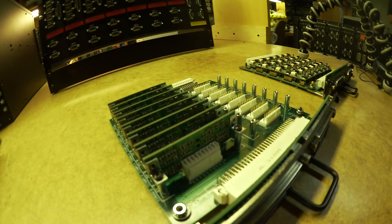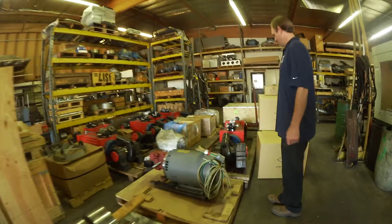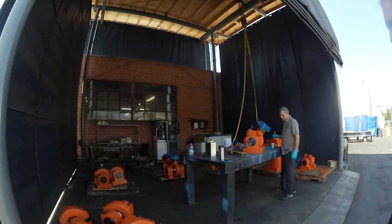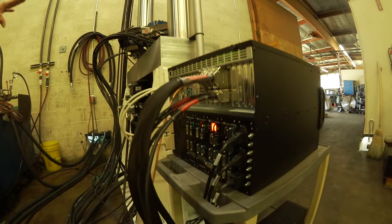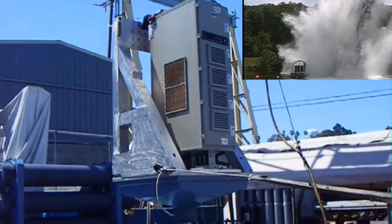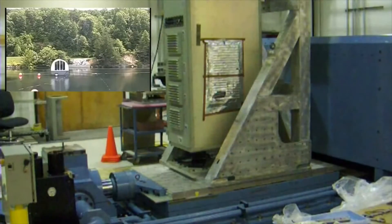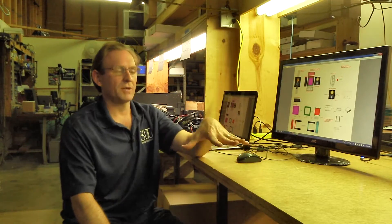Hi, my name is Nathan Schroeder. I am a systems engineer at Shore Western Manufacturing. My responsibilities include part sourcing and component design. Shore Western is an OEM manufacturer of servo-hydraulic test equipment. We design and fabricate everything from the industrial actuators to the control systems. We are part of the control group that focuses on designing and building control systems.